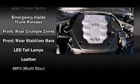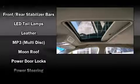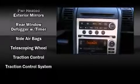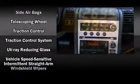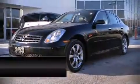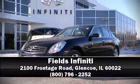Infiniti ensures the safety and security of its passengers, with equipment such as head curtain airbags, traction control, and four-wheel disc brakes with ABS. Sophisticated all-wheel drive assures superb handling in any weather condition. Stop by our dealership or give us a call for more information.